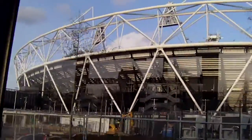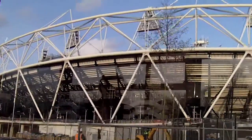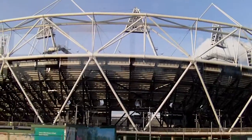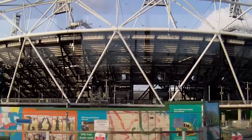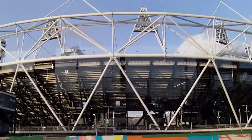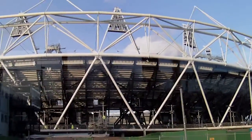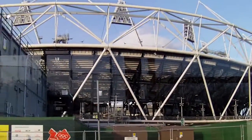Starting with an 80,000-seat Olympic Stadium. This is designed by Populous, formerly H.O.K. Sport, constructed by McAlpine.